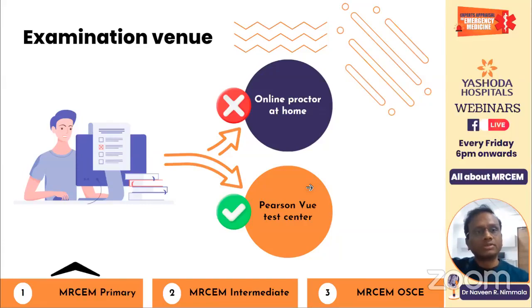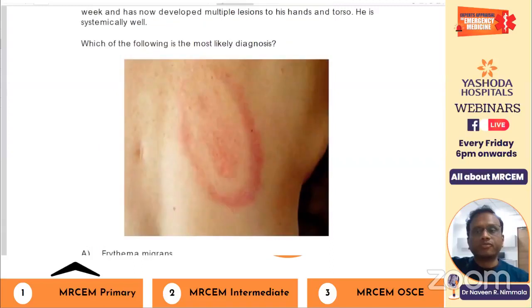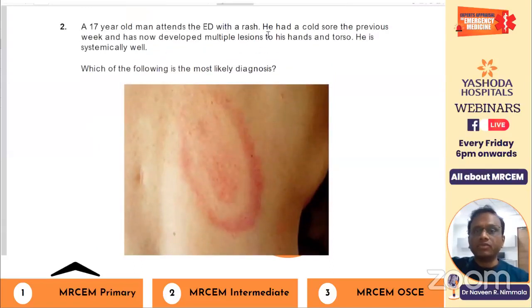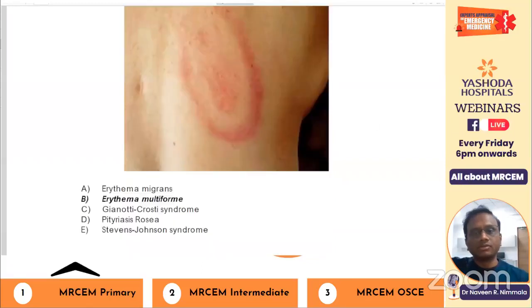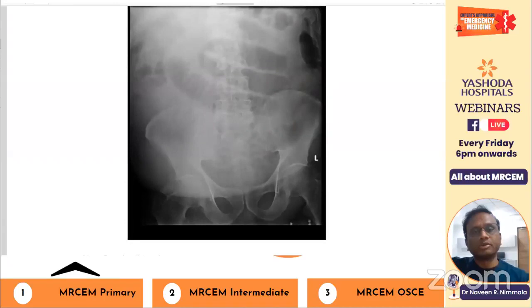Sample questions can be downloaded from the RCM website. For example: 'A 17-year-old man attends the ED with a rash. He had a cold sore the previous week and has developed multiple lesions on his hands and torso. He is systemically well. Which is the most likely diagnosis?' — it's a classic target lesion presentation, so the answer is Erythema Multiforme. There are about eight such sample questions in the paper.